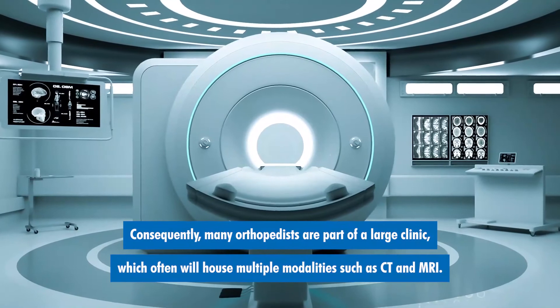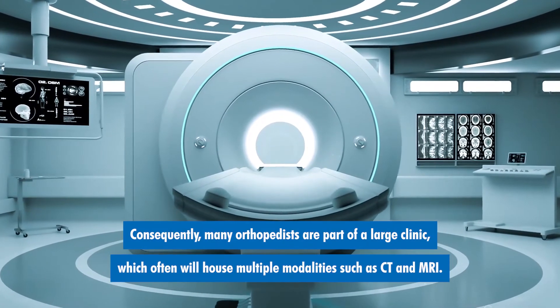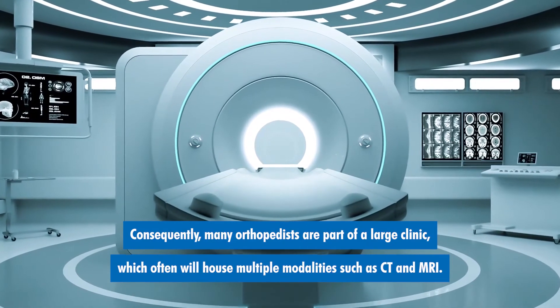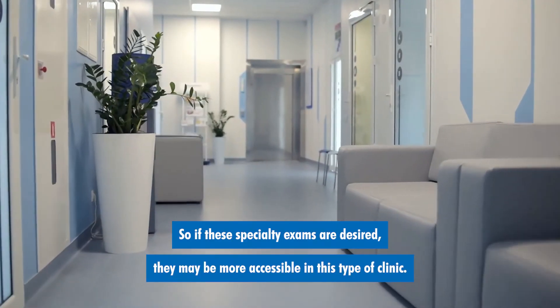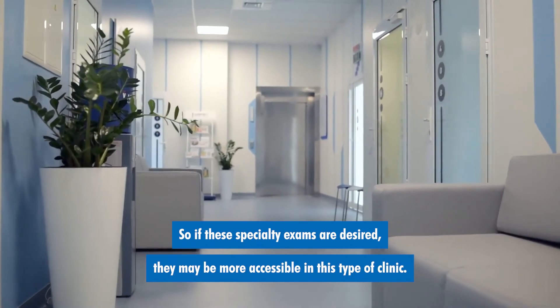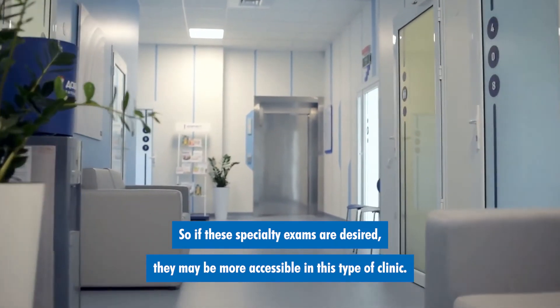Consequently, many orthopedists are part of a large clinic which often will house multiple modalities such as CT and MRI. So, if these specialty exams are desired, they may be more accessible in this type of clinic.